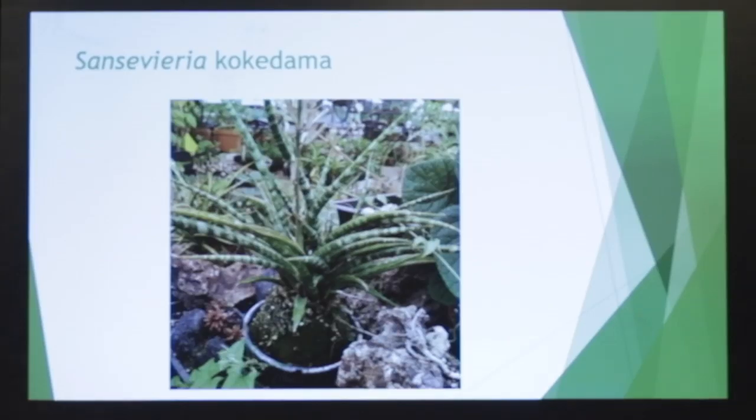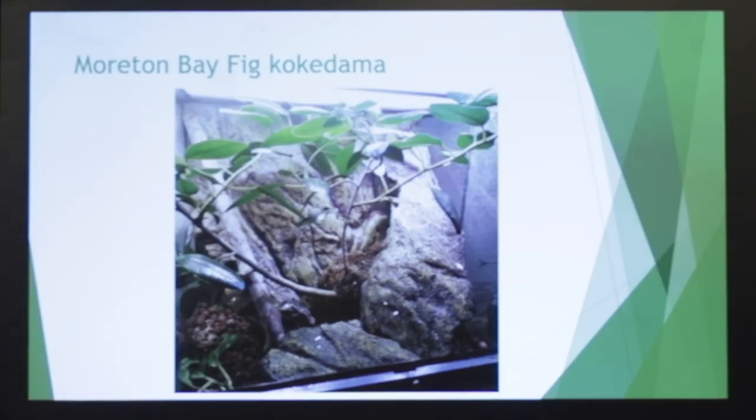This is a sansevieria showing how it's done in kokedama as well. Here is Morton Bay fig. If you're not from San Diego and you have the time, you should see how big these are. There's one behind the Natural History Museum in San Diego — it's probably at least 130 feet wide. But it works very well in a vivarium, and if you do the bonsai technique, the leaves reduce, the plants stay small, and they're beautiful and very functional.